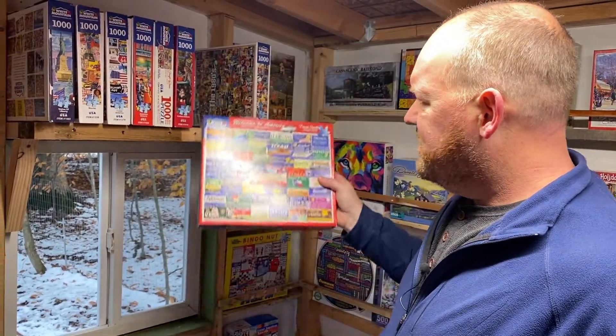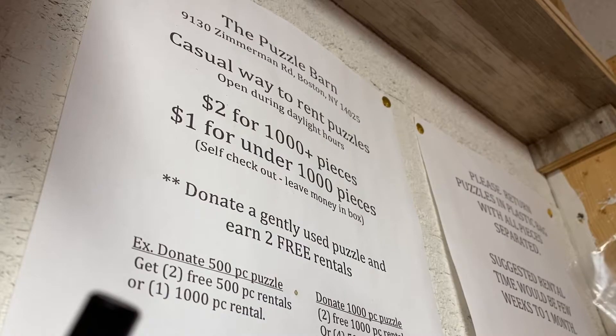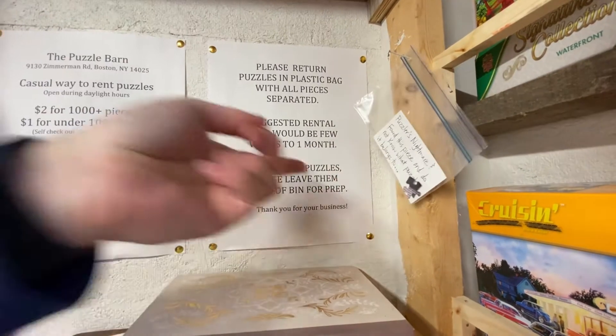This avid puzzler takes pride in his former chicken coop. He places puzzles in plastic bags to ensure he doesn't live a puzzler's worst nightmare: 'I cannot place — put my hands on the puzzle that that piece goes to.'